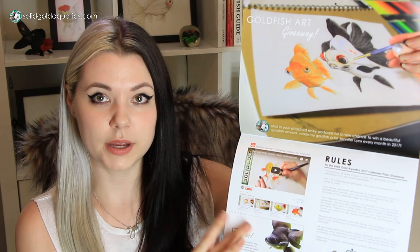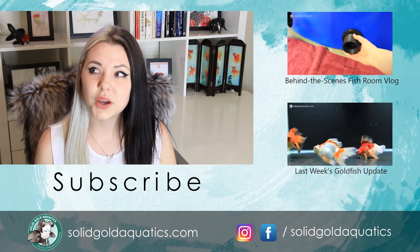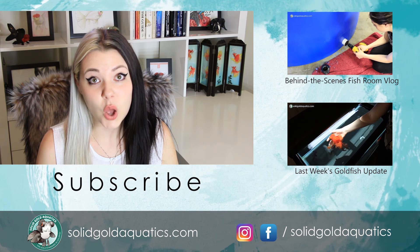That's about it for this week's update, guys. Thank you for watching, and stay tuned for next week because I will have another update — it may be on my female butterfly telescopes in the Intex wading pool. Also don't forget that I still have my 2016 Solid Gold calendars available for sale. It's got an awesome picture of a beautiful butterfly telescope for every single month of the year. There's also a chance to enter a giveaway — I'm doing one giveaway every month of 2017, and only people who have purchased a calendar and mailed in their entry card are eligible to win. Thank you guys for watching another Solid Gold video. I'll see you in the next one, and until then, stay gold.